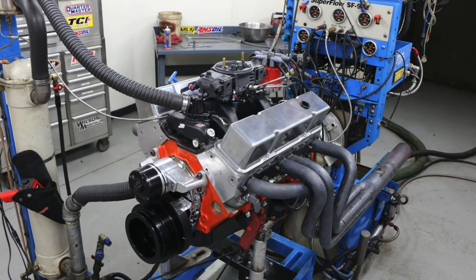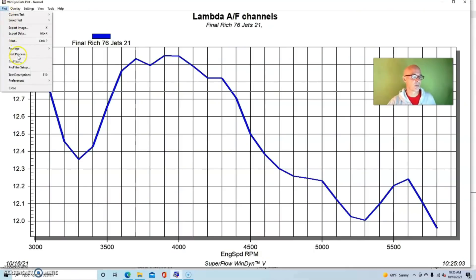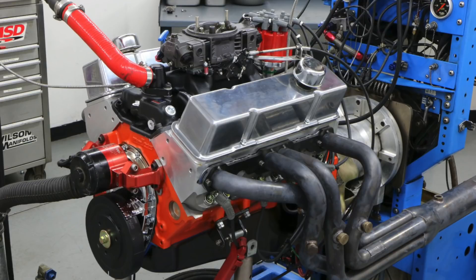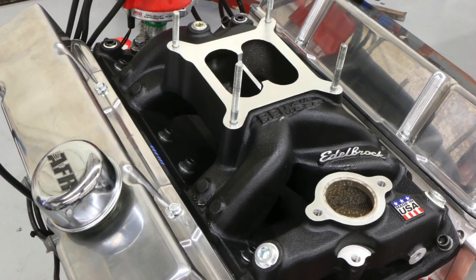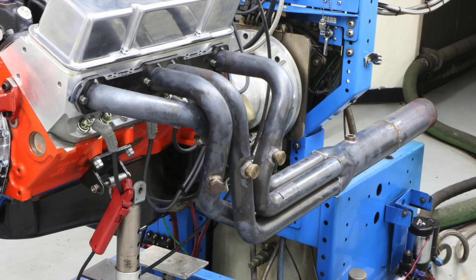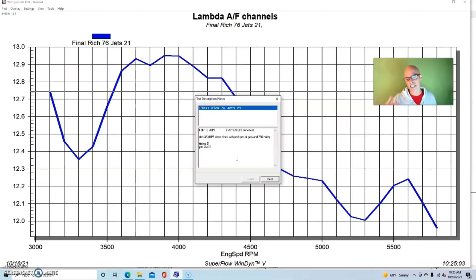We're going to start by taking a look at a big change in air fuel ratio on a carbureted combination — a small block Chevy 383 from Blueprint Engines. It was a 383 short block with a Performer RPM Air Gap intake manifold, a 750 Holley, long tube headers, Blueprint's aluminum heads, and a typical mild 33 camshaft. We're going to look at the power outputs and what happens to power with a big change in air fuel and then also a change in timing.